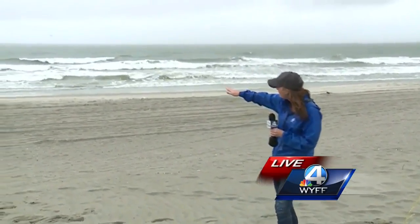I'm here on First Avenue South in North Myrtle Beach. You can see the rain is coming down pretty hard — it's been like this for about 30 minutes. The wind has only really started to pick up. We're not seeing any flooding issues out here yet in North Myrtle Beach, but I do want to show you the ocean behind me.